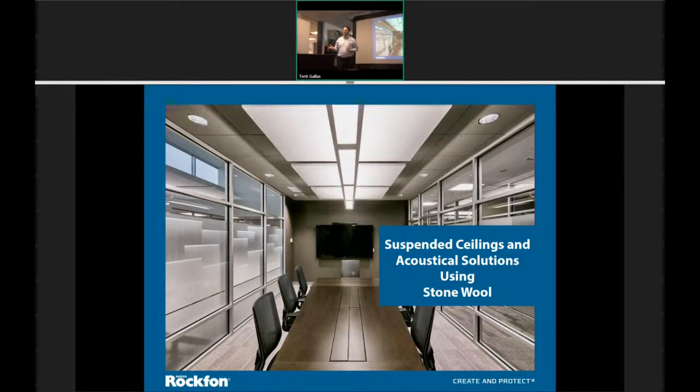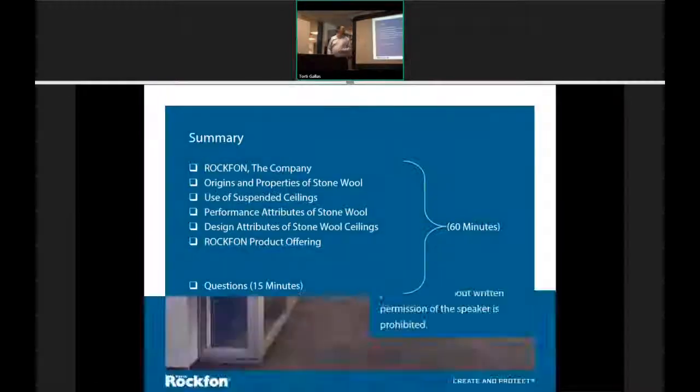So we're a little bit new to North America. We are the market leader over in Europe when it comes to ceiling tiles. About six years ago, we brought everything over to North America. I'm good at getting through this presentation quickly so I can get you back to work on time.